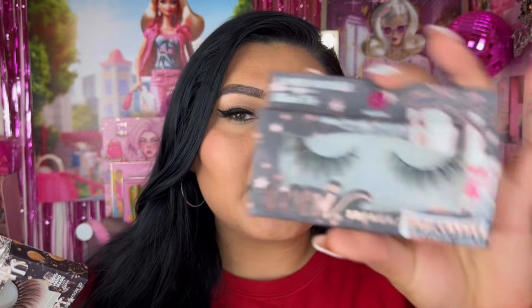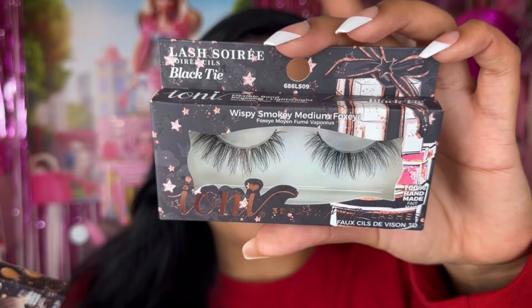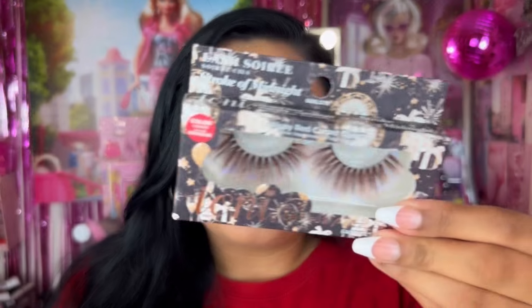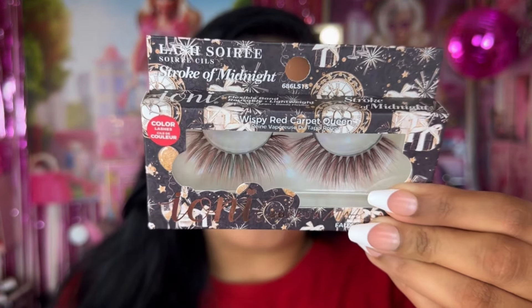I picked up two more pairs of Aina Cosmetics lashes — all from different trips. We have the Aina Cosmetics lashes in the style Wispy Smoky Medium Fox Eye, which are so cute. We also have them in Wispy Red Carpet Queen, which has a little bit of red to them. I've yet to try their colored eyelashes, but these look really nice and wispy.